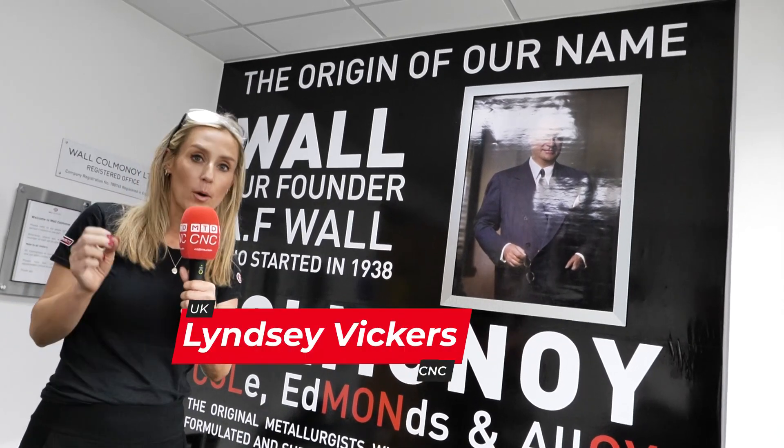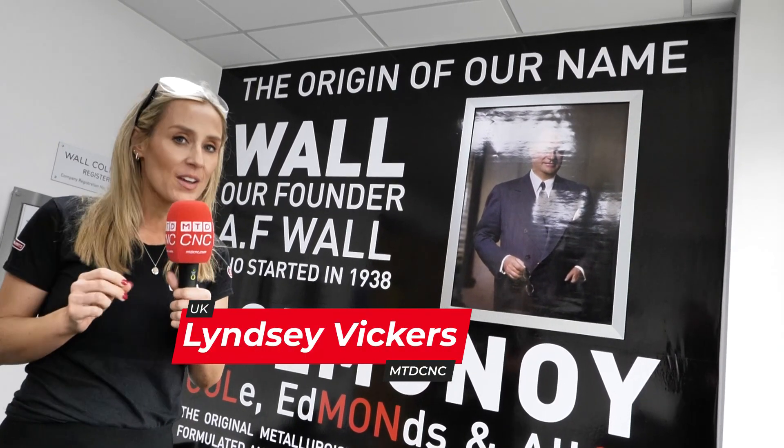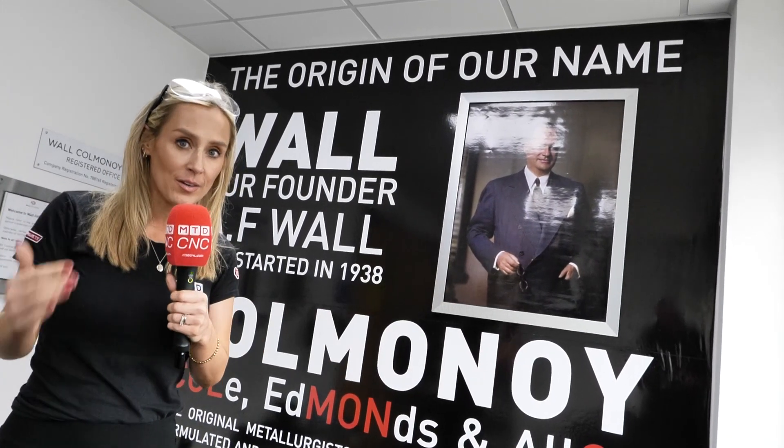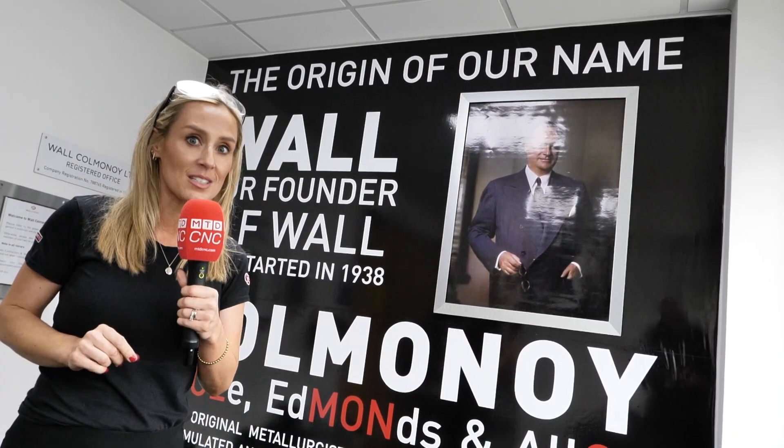We're here at Wal Cormannoy in Ponte Dowie, South Wales. They've just invested in a high-precision machine that gives them a technical advantage, and there are only two of these machines in the country.